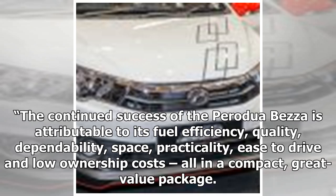The continued success of the Perodua Beza is attributable to its fuel efficiency, quality, dependability, space, practicality, ease to drive, and low ownership costs — all in a compact, great value package.